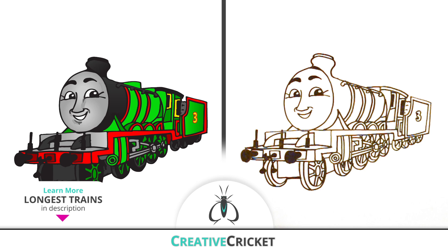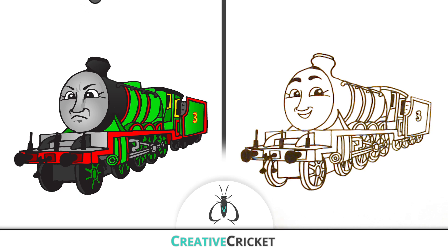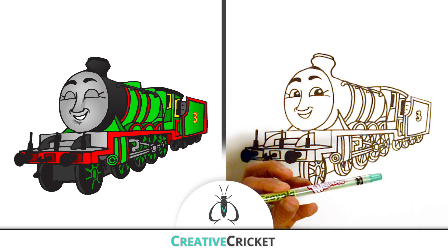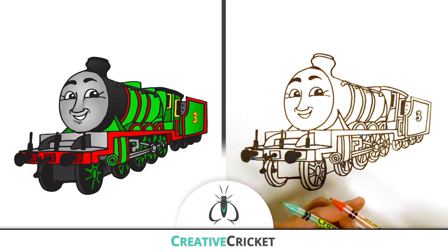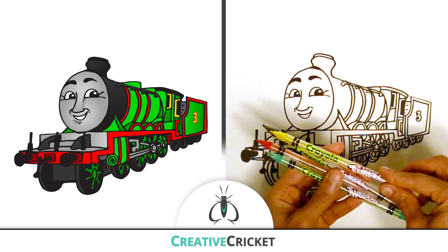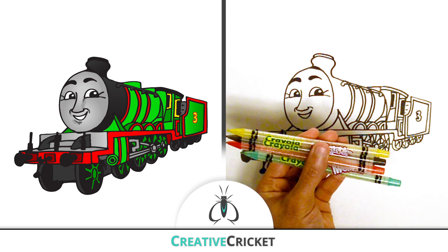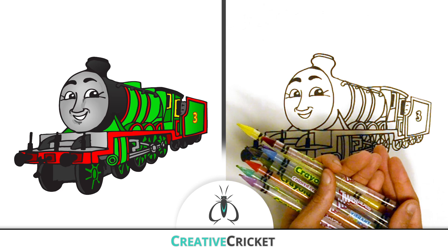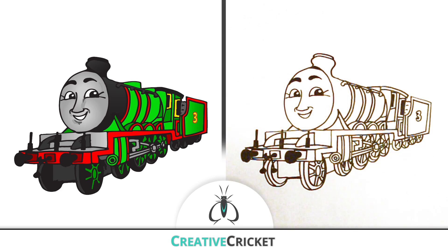Alright, we drew Henry the green engine! Now let's add some color. I'm going to use my Crayola Twistables colored pencils. I'll choose a green, of course, for Henry's tank and cabin, red for his footboards, gray shading for his face, and a yellow for his big number three. Use these and more colors to color Henry the way you'd like him. Remember to have fun and be creative! Are you ready? Let's color!